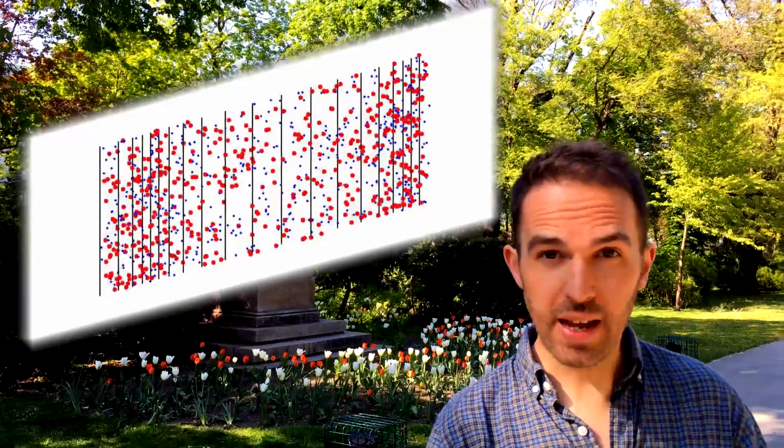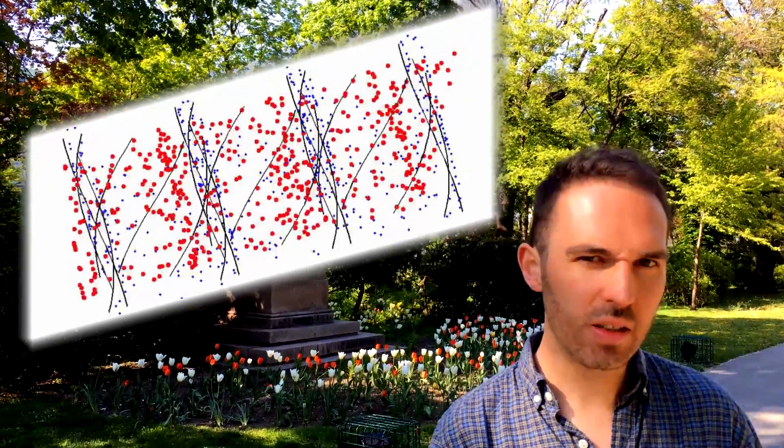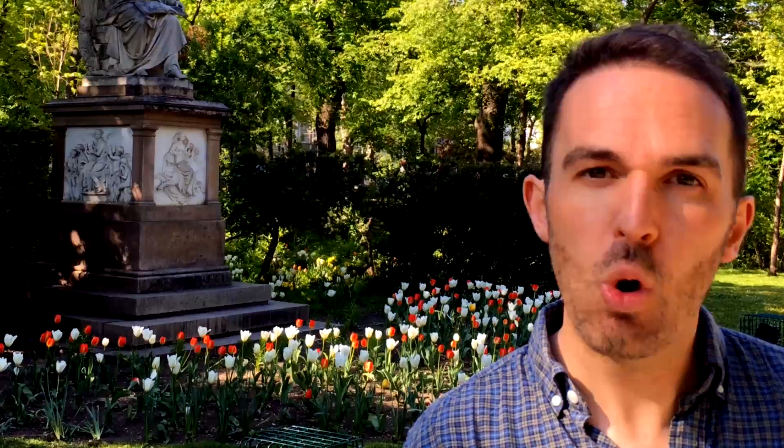If you've been following my SSFX or Space Sound Effects videos, you'll know that the universe is filled with space audio — whether that is the true analogs of sound waves, things slightly more tangential to sound waves like plasma waves, or just other sorts of waves that can be made audible by processing them in a computer.